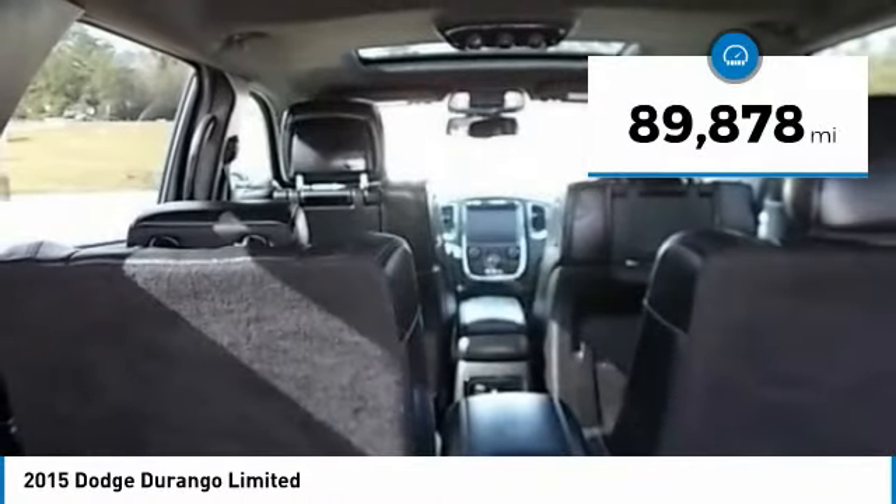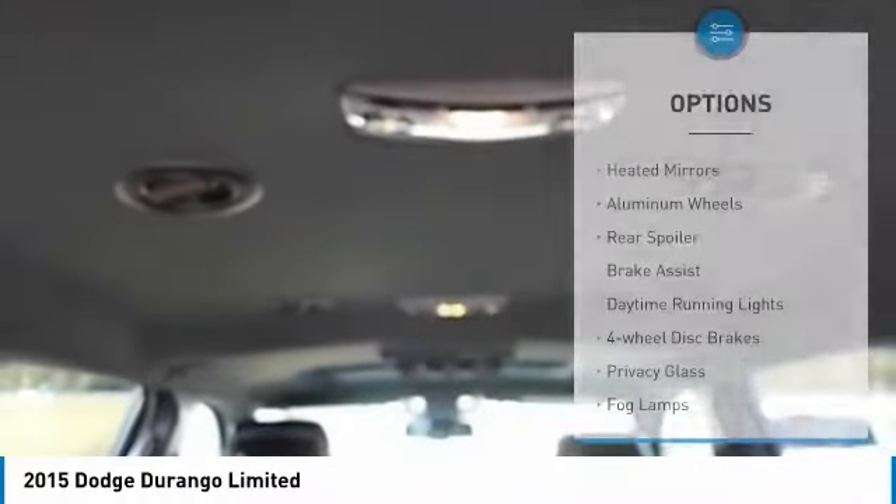This vehicle has less than 90,000 miles. Here are some of this vehicle's great options: heated mirrors,